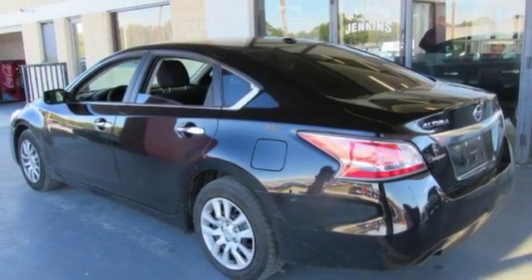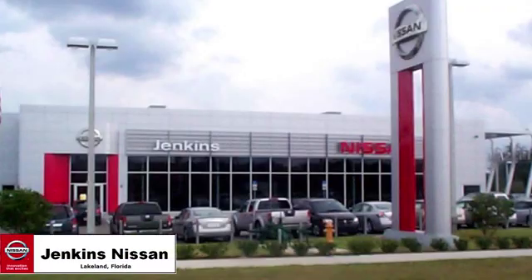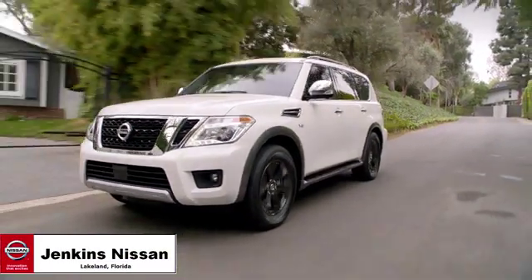Innovation. Excitement. Nissan. Take it for a test drive today at Jenkins Nissan — where the deals are real.